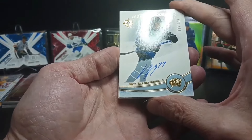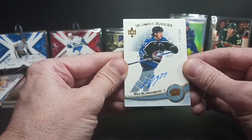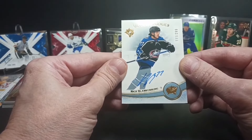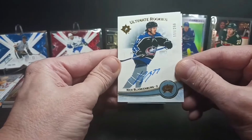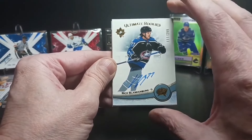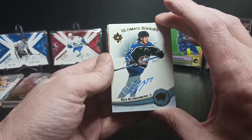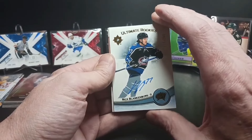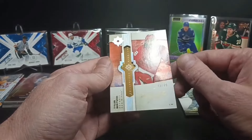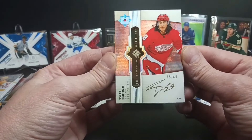Nick Blankenberg autograph — I mentioned hitting a 1-of-1 earlier, that's who I got the 1-of-1 of. So now I've got an auto to go with my 1-of-1. Nick Blankenberg, numbered 111 of 299, Columbus. Columbus is a good team if you are into group breaks in Ultimate.